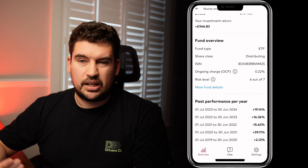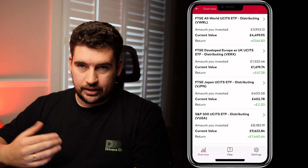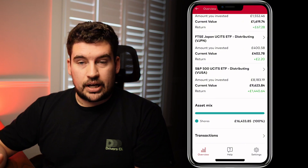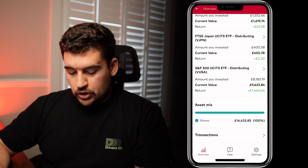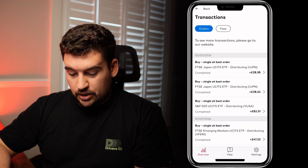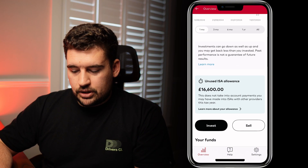There's also past performance by year at the bottom. Going back to the other investments, you'd expect the same screen within each one of those. At the bottom you've got a snapshot of the asset mix — in this particular account everything's in shares with no commodities or bonds. You'll also see a transaction screen covering orders, fees, and that sort of thing, which is quite handy to keep a record of and have a look at what's been purchased.